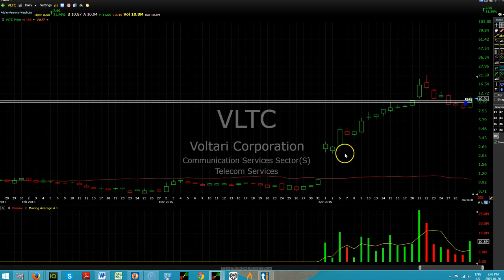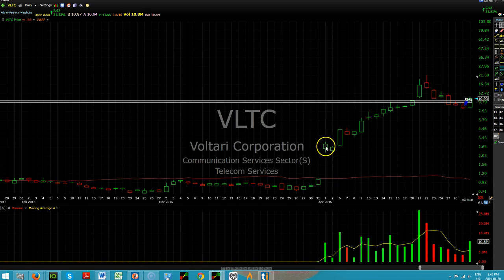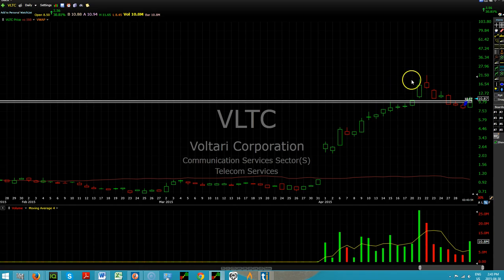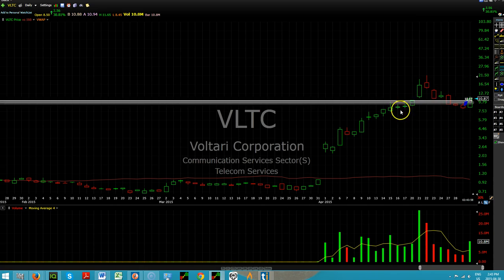If you don't know the story, what happened is right on this day it was announced that Carl Icahn had taken an over 50% stake in the company. And that is what jet-started this stock. This was sitting at $0.88 on March 31st, and less than a month later it was at $22. I mean, this is the stuff that dreams are made out of.